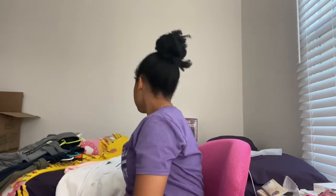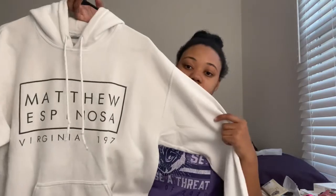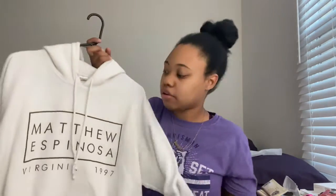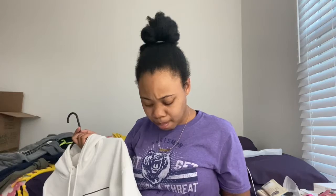My next one I got a while ago. This one is all white and on the front it says 'Matthew Espinoza' and then 'Virginia 1997,' which is where he was born and the year he was born. I used to love Matthew Espinoza — I still do, but I'm not as crazy over him as I was. This one's really comfortable. I just don't wear it as much because it's white and I don't want to get it super dirty — it's already not as white as it used to be.